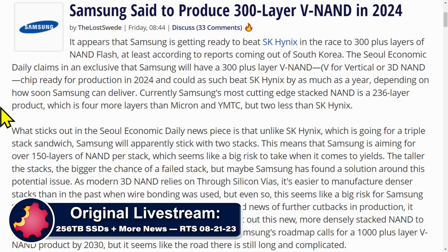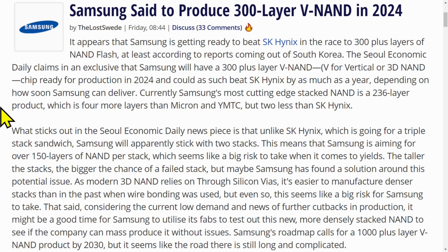We are just briefly going to mention this, as it kind of relates to the 256 terabyte SSD thing. Samsung said it is going to produce a 300-layer V-NAND in 2024. It's getting ready to beat SK Hynix in the race to 300-plus layers of NAND flash, at least according to reports coming out of South Korea. It will have 300-plus layer V-NAND — vertical or 3D NAND chip — ready for production in 2024, and as such could beat SK Hynix by as much as a year depending on how soon Samsung can deliver.